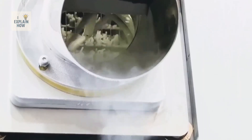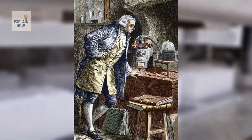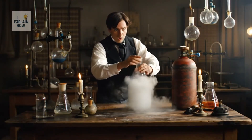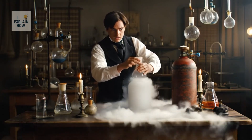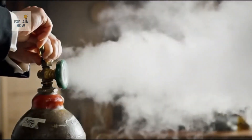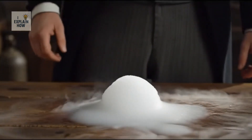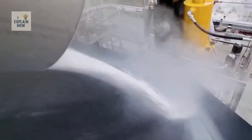Dry ice was discovered by accident in 1835 by French chemist Adrien Jean-Pierre Tillerier. He was working with liquid carbon dioxide in a high-pressure container. When he opened the cylinder, some of the liquid evaporated very quickly, and what remained turned into a solid white mass — what we now call dry ice. Despite this early discovery, its practical use didn't really begin until about a century later.